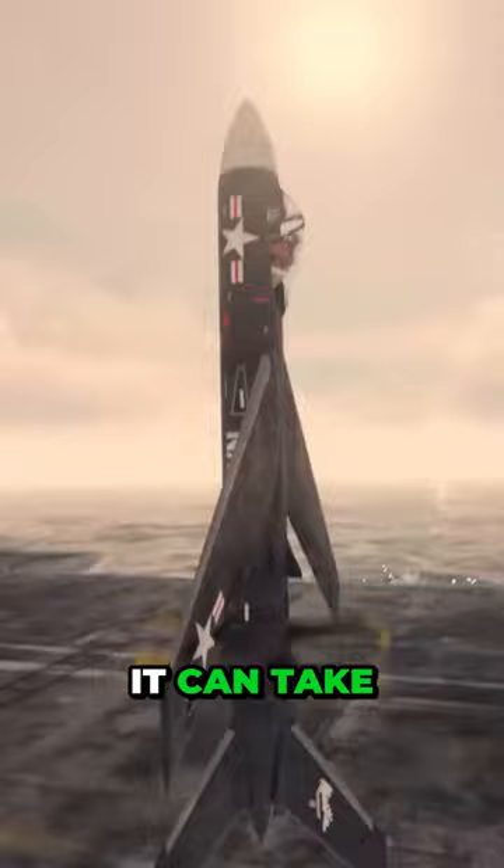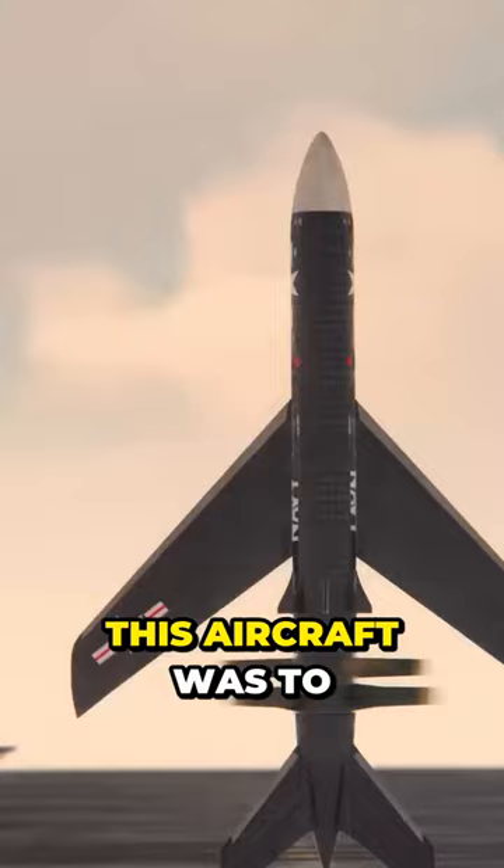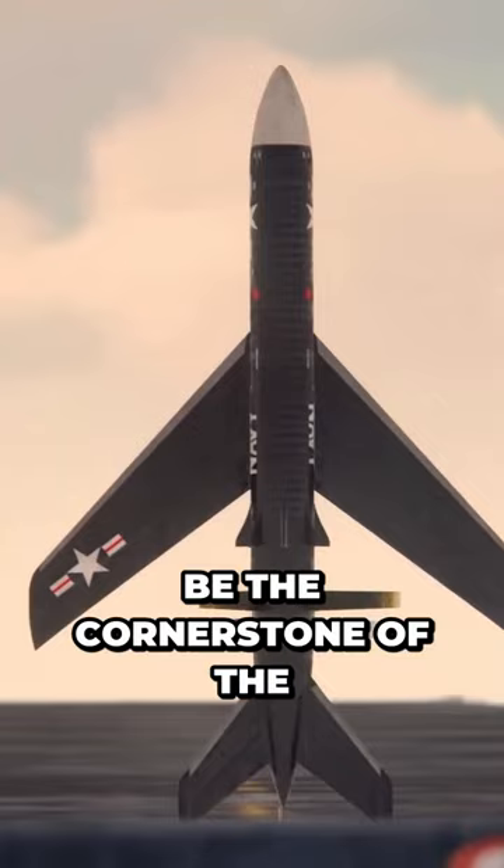It can take off and land vertically. This aircraft was to be the cornerstone of Navy defense, able to protect any ship in the fleet and begin the era of helicopter-like planes.